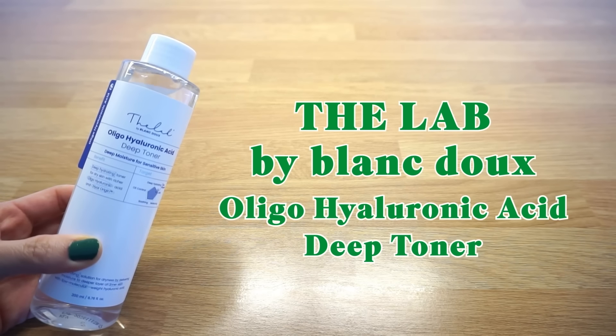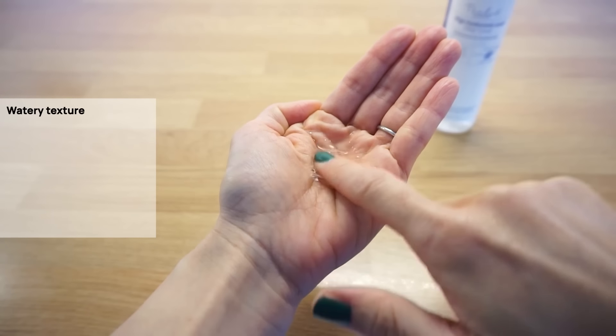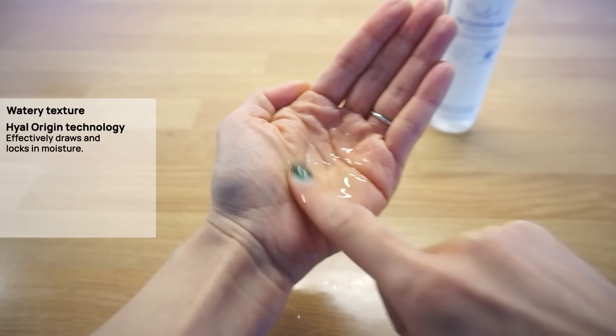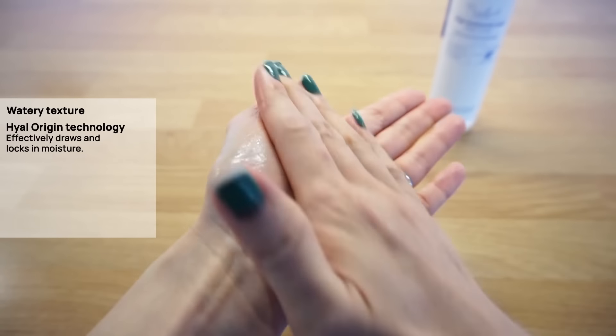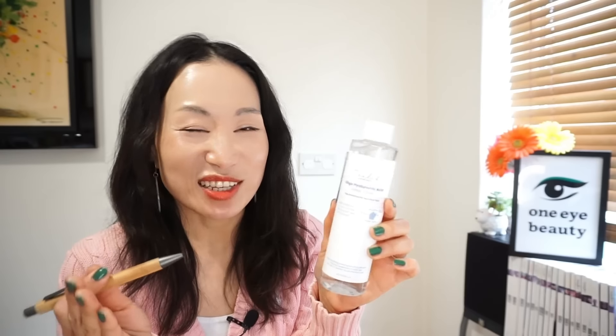Now let's move on to the so-so products. The Lab by Blanc Doux Oligo Hyaluronic Acid Deep Toner. I like this brand's green flavonoid solution toner as it contains many skin-soothing ingredients like green flavonoid, cica and ceramide. So I was looking forward to this one, thinking it might be more hydrating. This is a watery toner formulated with exclusive Hyal Origin technology that divides hyaluronic acid into even smaller particles for optimal absorption. It also contains panthenol and allantoin. However, I didn't find this toner hydrating enough — it gives a bit of hydration, that's about it. Combination and oily skin types looking for a lightweight toner might like this. Priced around $22 for 200ml.